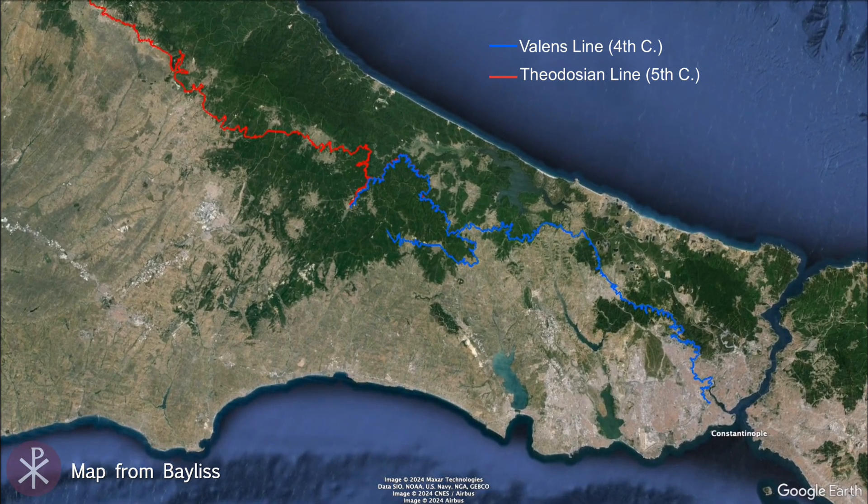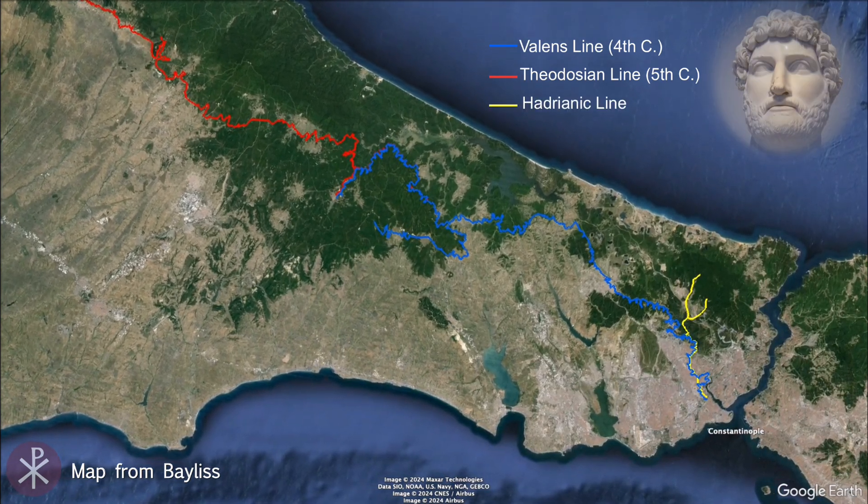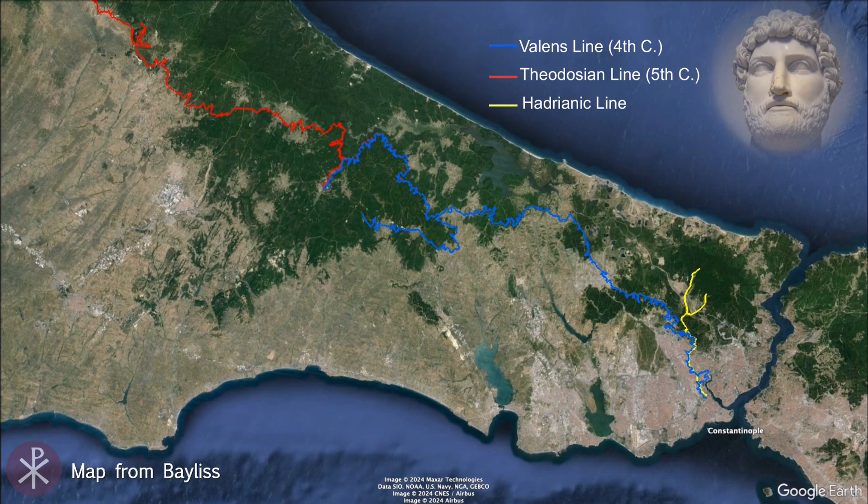This was the second aqueduct system of the city, as Hadrian had built one for Byzantium a couple centuries earlier.